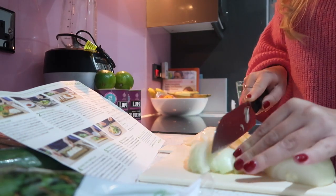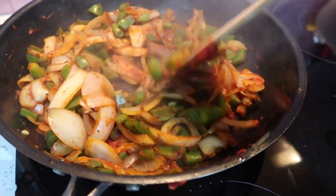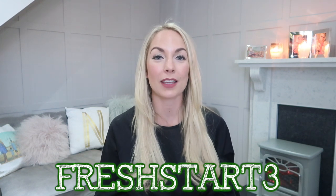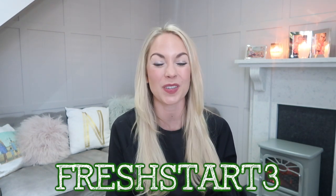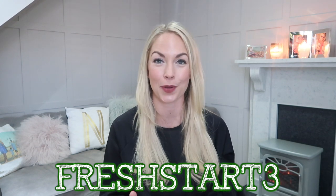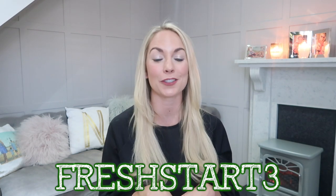We normally get a family box, but they also have a new one called the Rapid Box, which means their simple recipes take just 20 minutes. So if you are someone who doesn't have loads of time, the Rapid Box would be perfect for you. If you use the code FRESHSTART3, that will get you 50% off your first HelloFresh box, but also 50% off your second HelloFresh box.